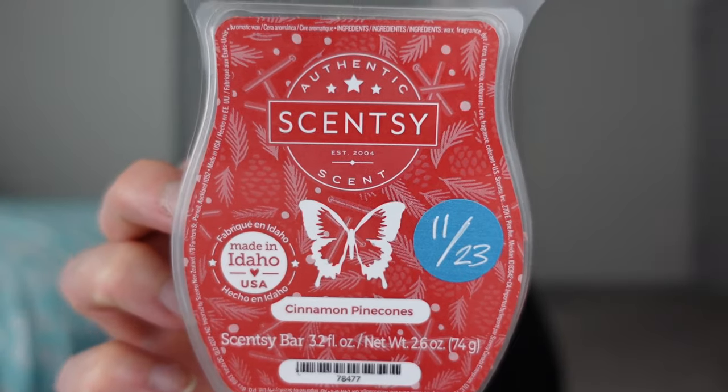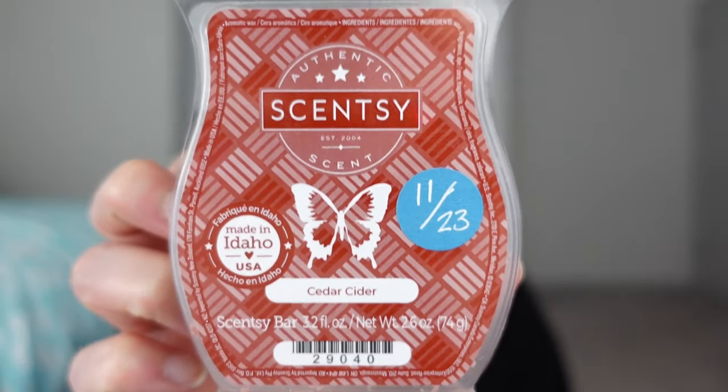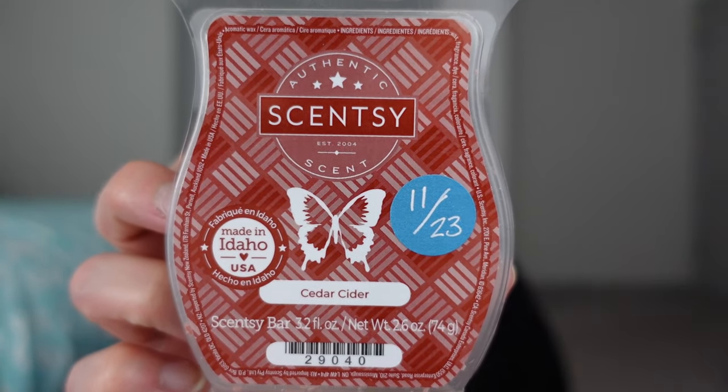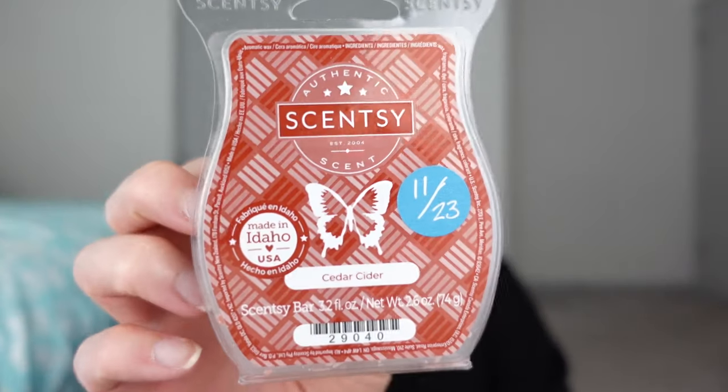Here I have Cinnamon Pine Cones — pine cones, balsam branches, and cinnamon bark. Love this one, it's in my club. It's still been cold; we're still in winter here with some cold, rainy nights. I like mixing that one with Cedar Cider, which is reddest apples, cinnamon sticks, vanilla beans, and cedar. I think it was Tammy that shared that blend with me. I really like that combo of the two.